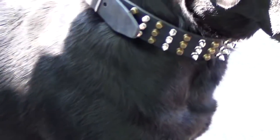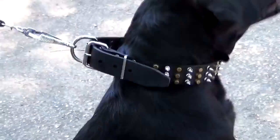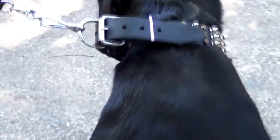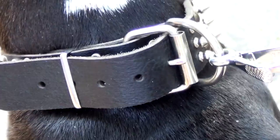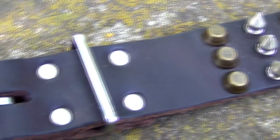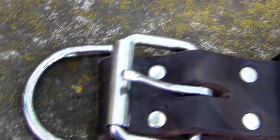Moreover, in wide collars the pressure is distributed over the larger surface of a dog's neck, so there is less risk of trachea injuries. The hardware is very durable — it is tested not to bend or break under pressure.